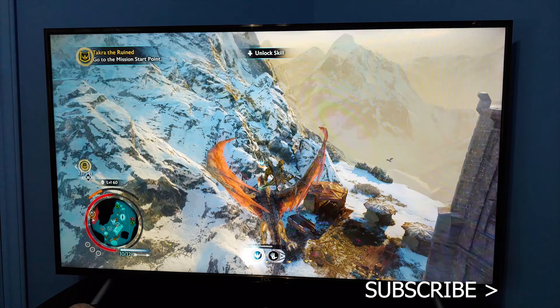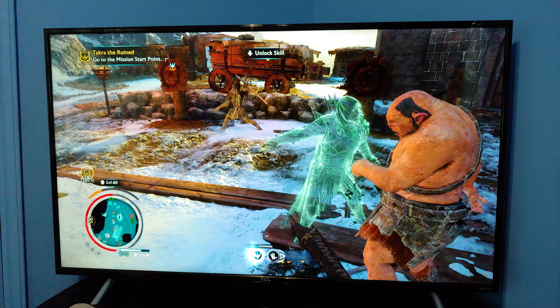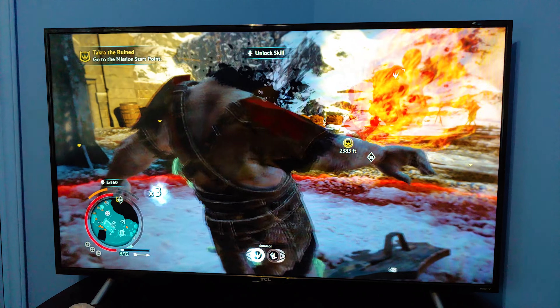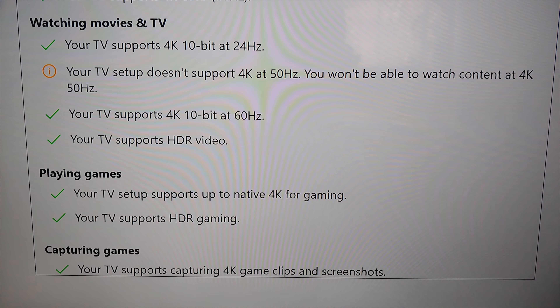The Xbox One X is the most powerful console that you can play games natively in 4K. But is it for you? If you are looking to get the Xbox One X, it is because you are interested in playing games in 4K natively. If not, then it could possibly not be for you.